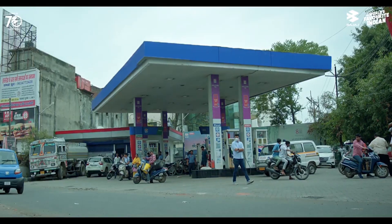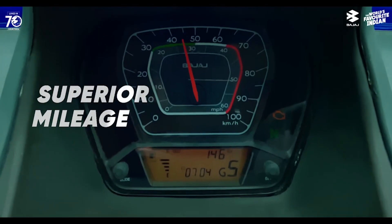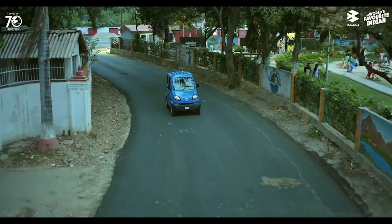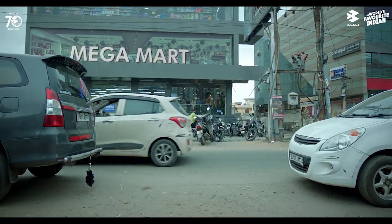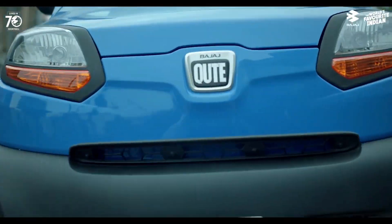Reason number eight: it is stylish. The Bajaj Qute 2023 has a quirky and cute design that makes it stand out from the crowd. The Qute has a curved body shape with smooth lines and edges. It also features projector headlamps, LED tail lamps, black ORVMs, 12-inch wheels, and a plastic-clad bumper that gives it a modern sporty look. The Qute also comes in six vibrant colors that you can choose from: yellow, red, blue, white, and black.